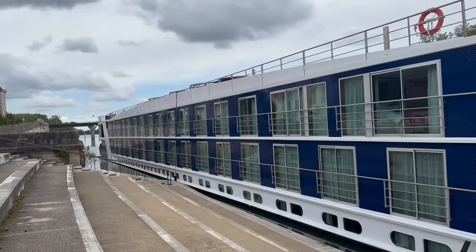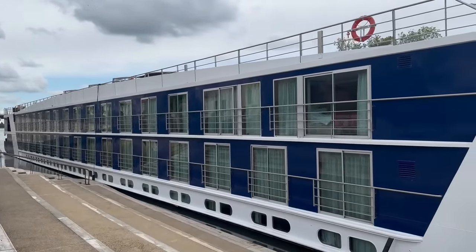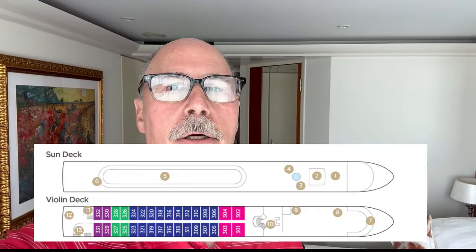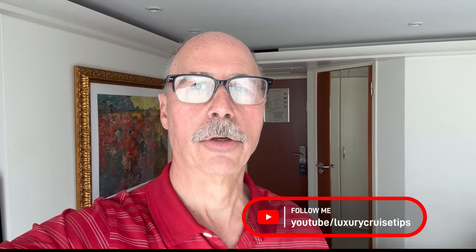Hi, this is Jack with Luxury Cruise Tips and I'm on board the AmaVicello in France. While I'm on board, might as well give you a tour of a stateroom. This is a French balcony stateroom — cabin 316 on the AmaVicello. Do me a favor and subscribe to my videos, as I post new videos every Wednesday.